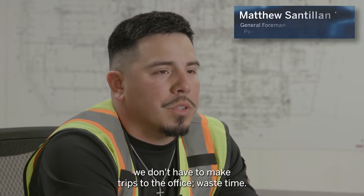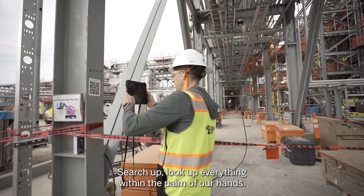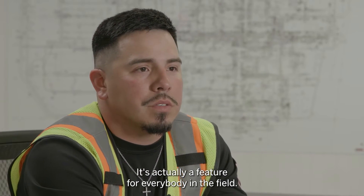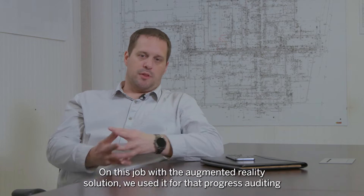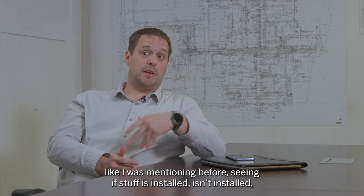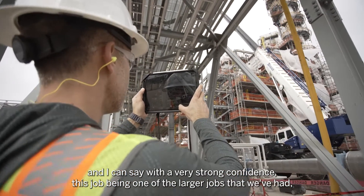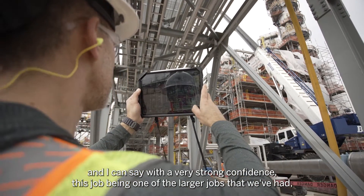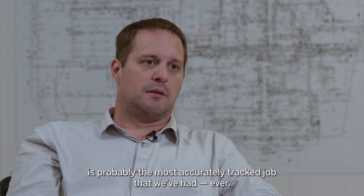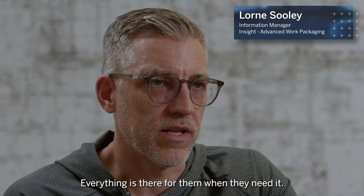We can have everything in the palm of our hand. We don't have to make trips to the office or waste time looking things up — everything is right there. And it's not just a feature for a limited few; it's a feature for everybody in the field. On this job, we used the Augmented Reality solution for progress auditing — seeing if items are installed or not. I can say with strong confidence that this is probably the most accurately tracked job we've ever had.